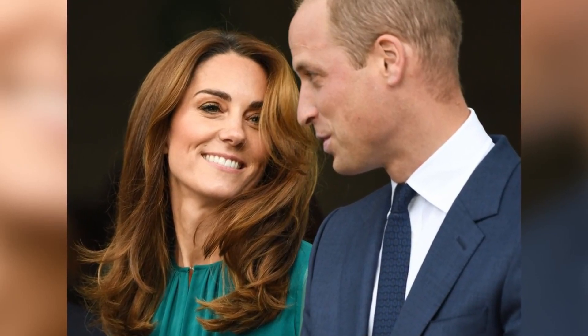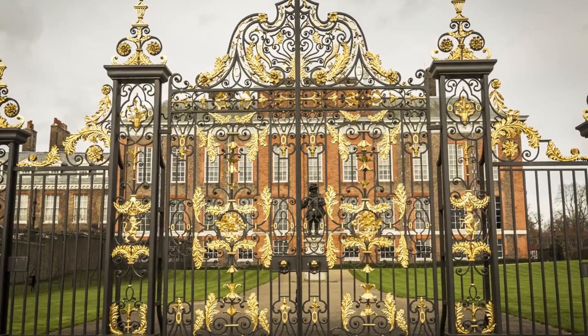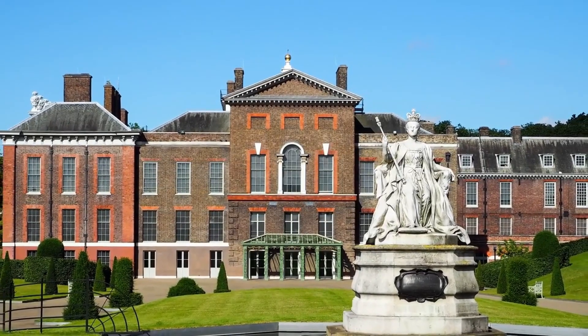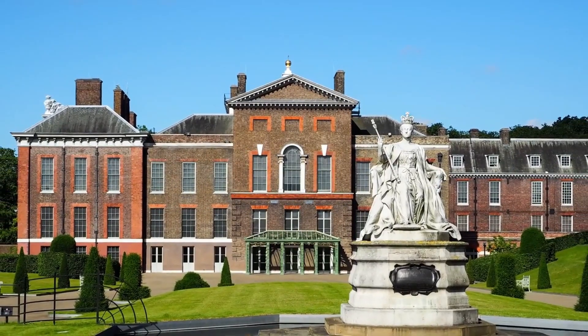Kate Middleton is one of the most popular royal women on the planet, living a luxurious lifestyle known for her incredible sense of fashion and eloquence. She is a true definition of what a princess should be, and today we are going to explore the life of the Princess of Wales, Kate Middleton, and see how she spends her fortune. Welcome — we are Royal Family TV.